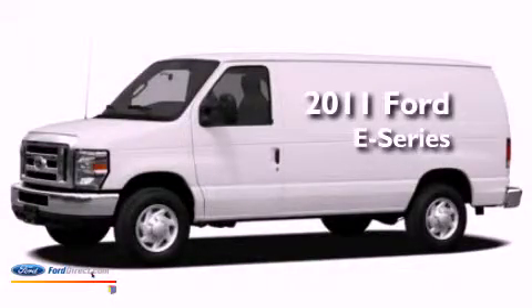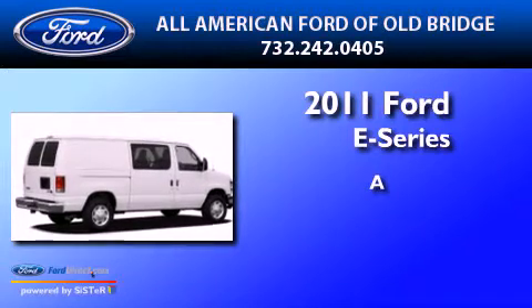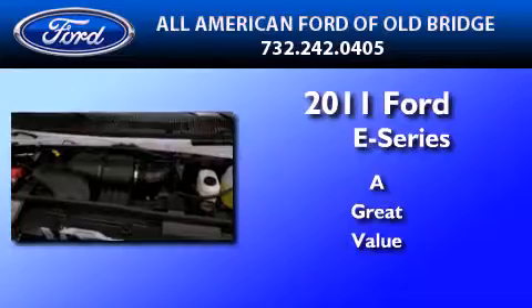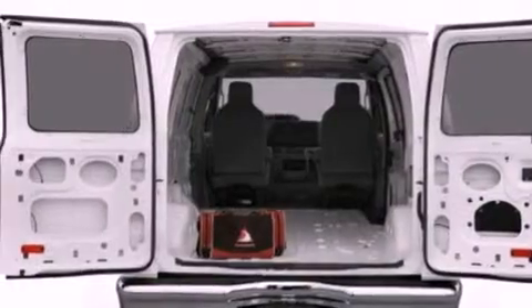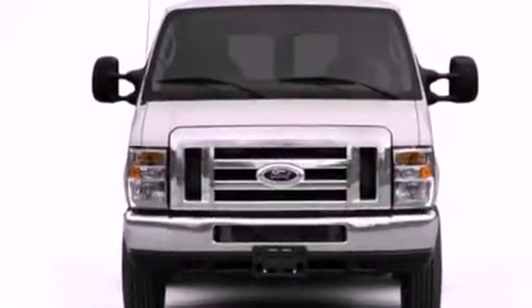This is a brand new 2011 Ford E-Series. Its top features and packages include cruise control, a low tire pressure indicator, a stability control system, halogen headlights, a passenger side airbag, side impact door beams, and a trailer towing package.